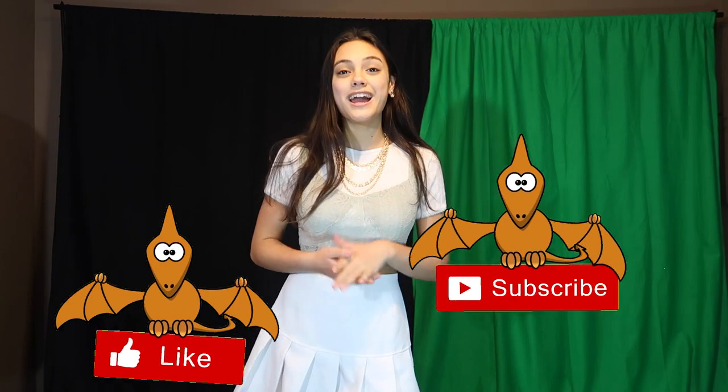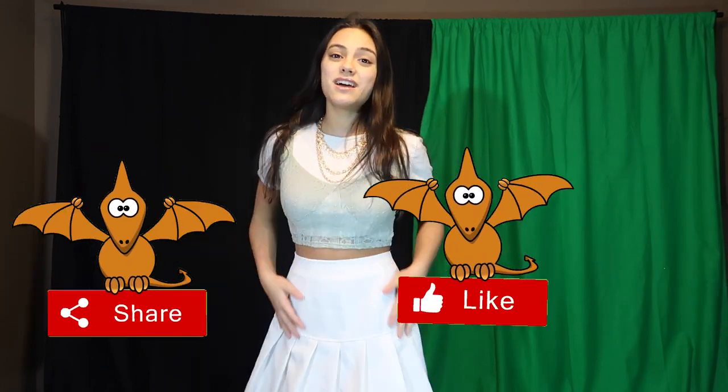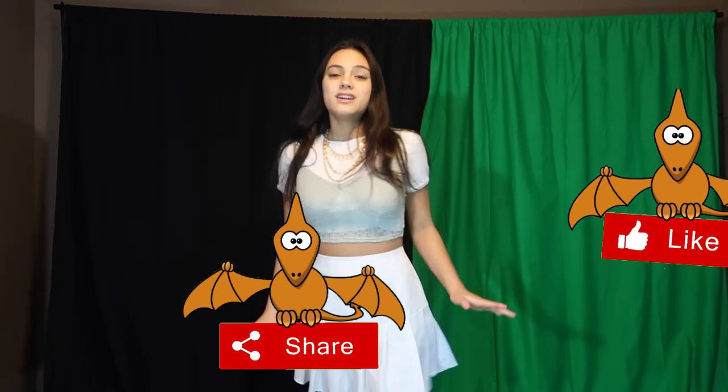Thank you guys for watching, and thank you so much Brian for giving me this lovely white pleated skirt. I really love it and how it pairs with so many different things. Let me know which of the two outfits was your favorite in the comments down below — I actually really like both of them. I'll see you in my next video.